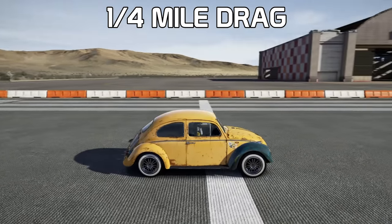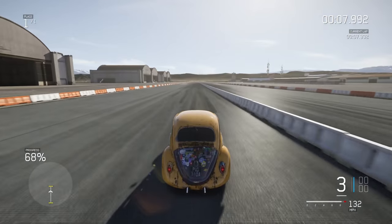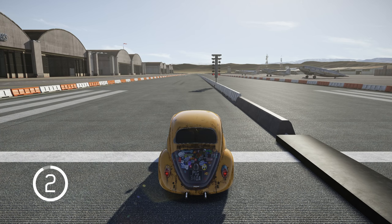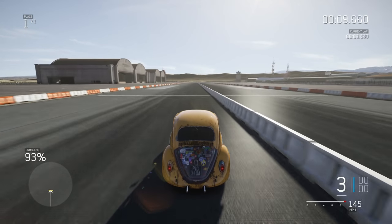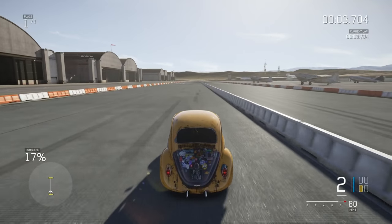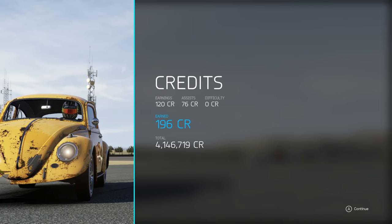Quarter mile attempts in the Beetle — 500 horsepower, let's see. Chirping second and third gear with a one-tire fire. First run comes in at 10.01. A couple more bad launches give 10.04. Then a better launch finally gets us into the nine-second range, though we're still half a second off the Ultima's 9.4.